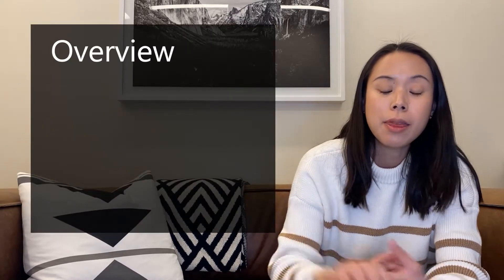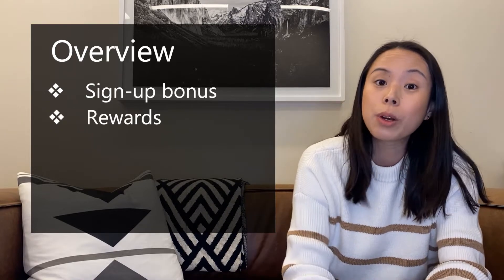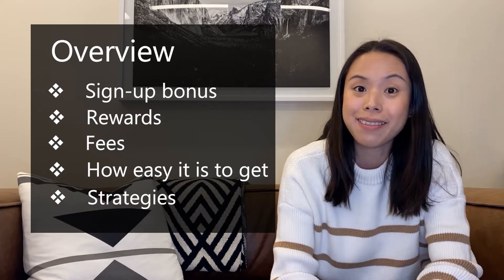So getting back to it. In this video we're going to cover the signup bonus for the Chase Sapphire Preferred, the rewards and how they work on an ongoing basis, fees, how easy it is to get, and lastly, what are those strategies for getting the most out of this card? All right, let's jump into it.